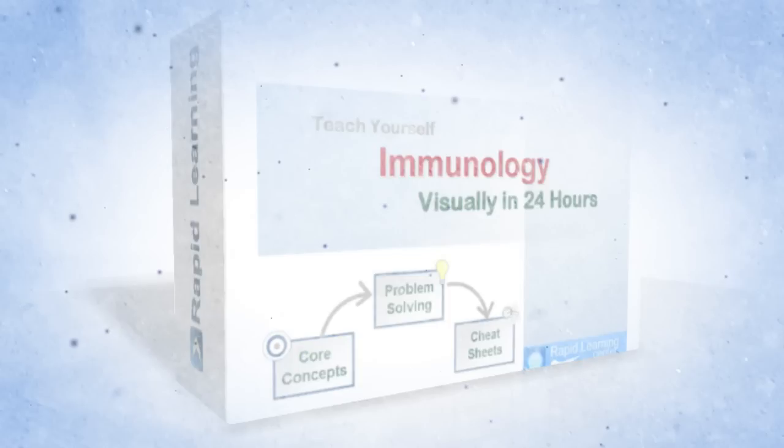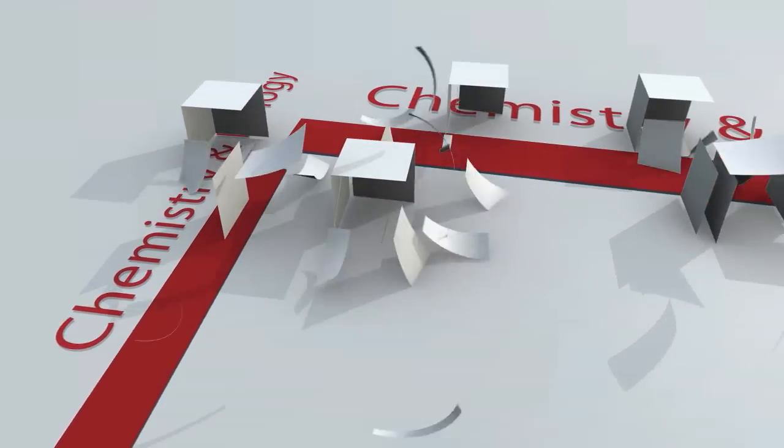Master immunology the rapid learning way and get started with visual learning today.